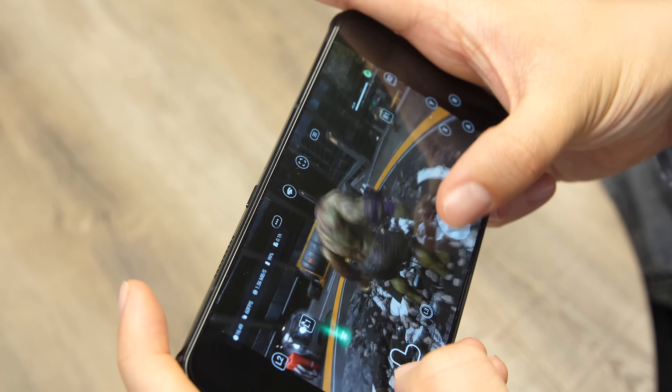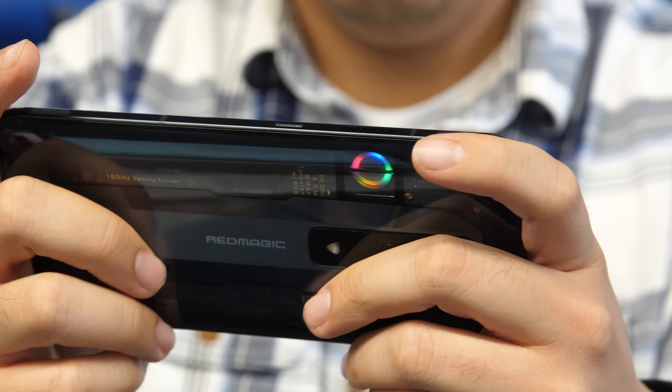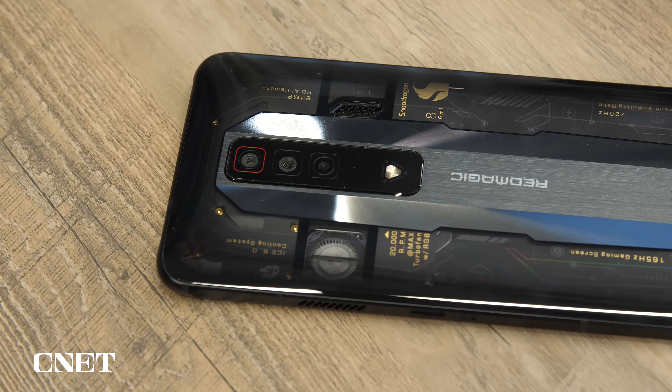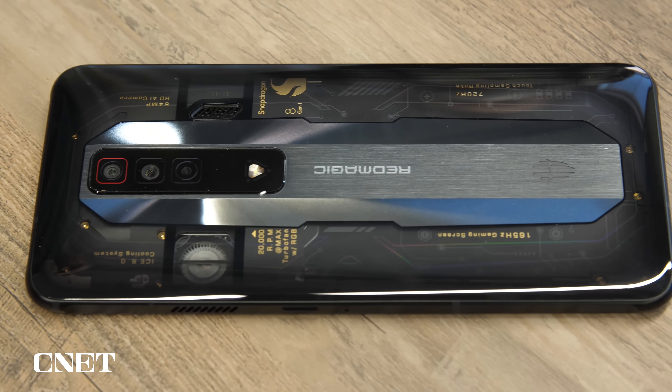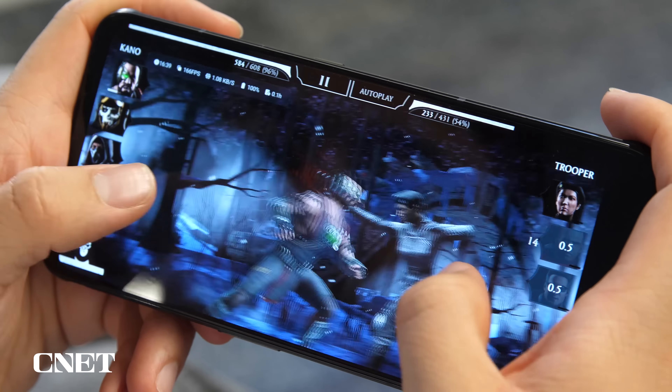This is the Red Magic 7 gaming phone, and it's overkill in nearly every way except for its $629 price. It's also a glimpse at future features you'll see on Samsung phones and the iPhone. Everything about the Red Magic 7 is designed to get as much graphics, performance, and frame rate out of Android games as you can possibly get.